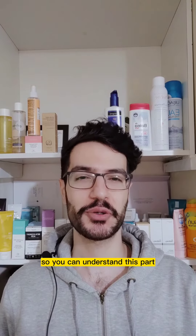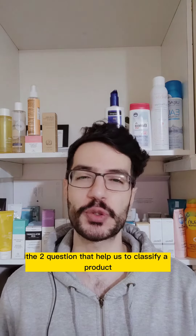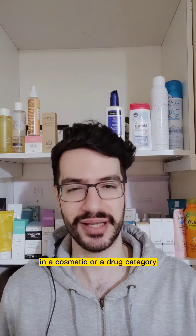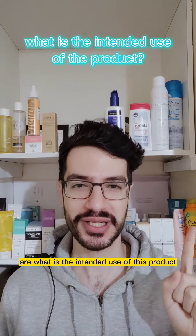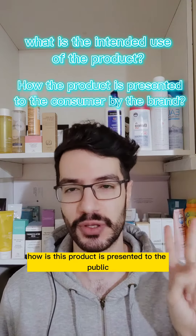Please watch part 1 first so you can understand this part. The two parameters — or to be specific, the two questions that help us classify a product in a cosmetic or drug category — are: What is the intended use of this product? And, how is this product presented to the public?